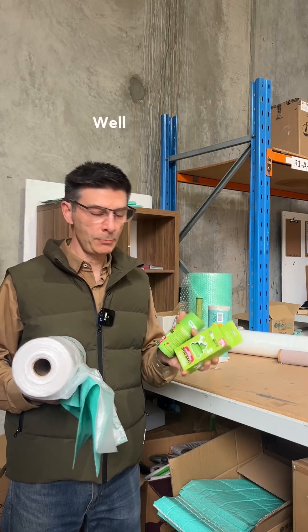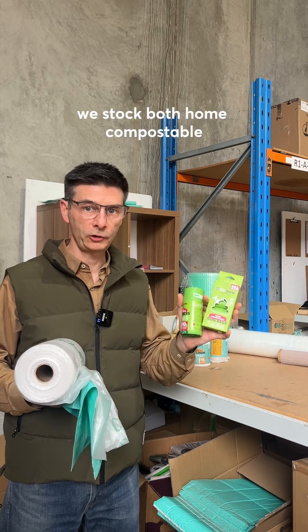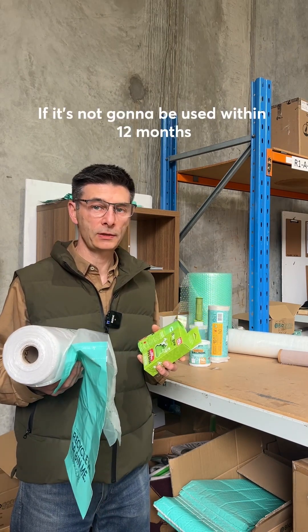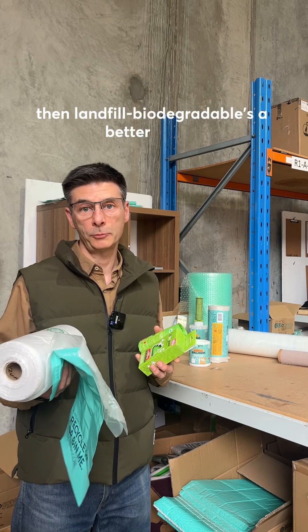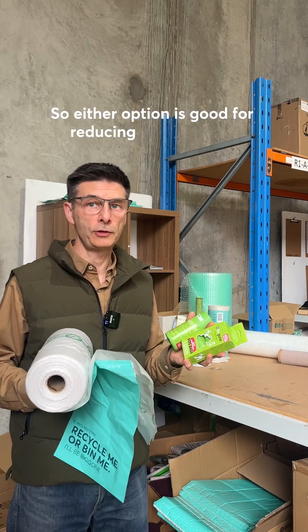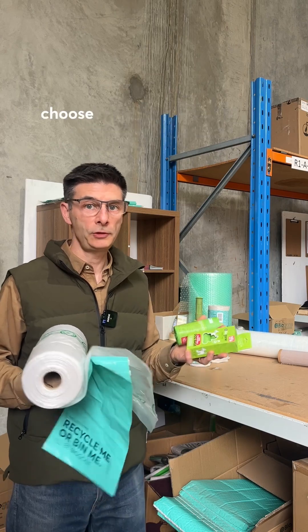So which one should you choose? At Bygone, we stock both home compostable and landfill biodegradable products. If it's not going to be used within 12 months, then landfill biodegradable is a better option because it doesn't have the shelf life issues. Either option is good for reducing plastic waste build-up in landfill — choose the one that best suits you.